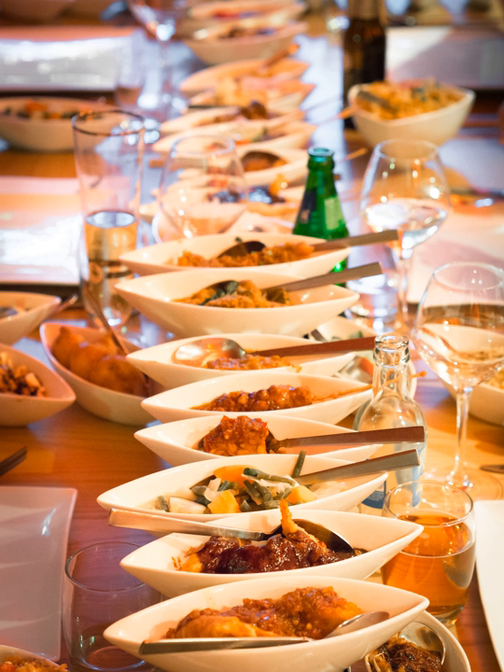It consists of many — 40 is not an unusual number — side dishes served in small portions, accompanied by rice prepared in several different ways.